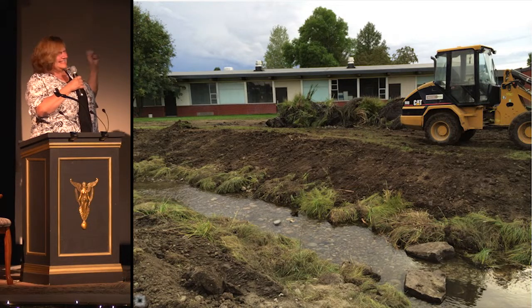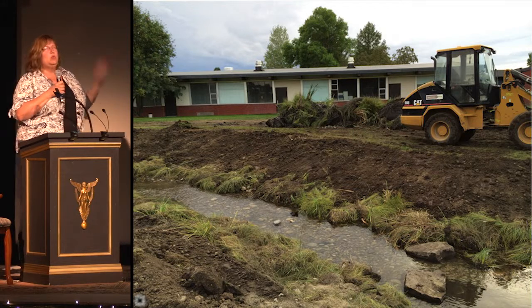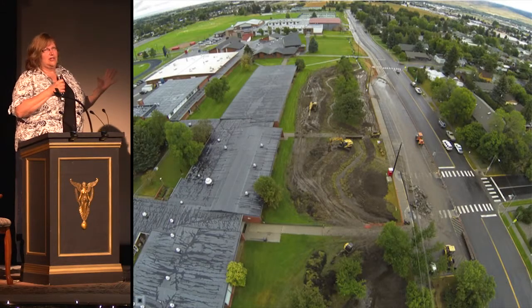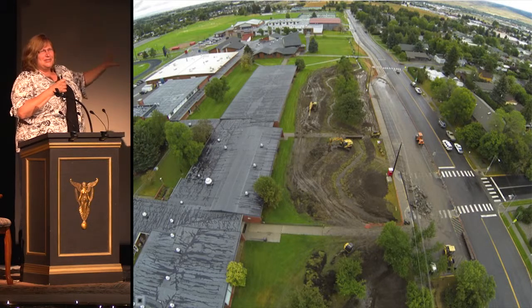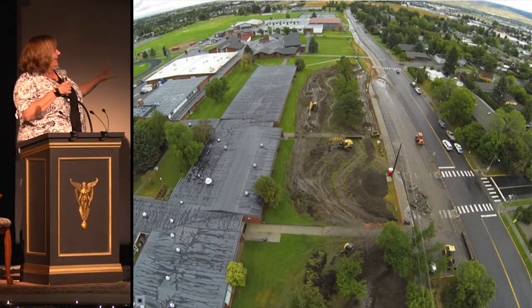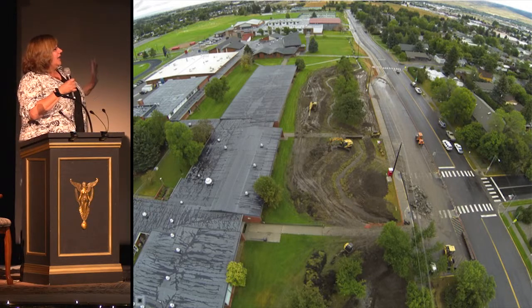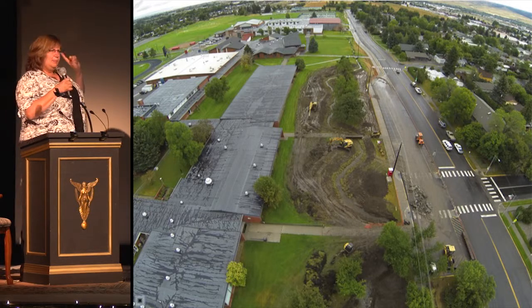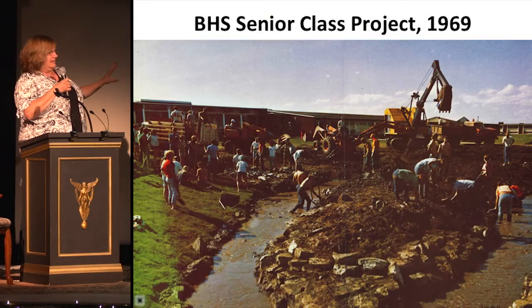Then something happened — rain. When do we get two inches of rain in August? We turned Bozeman High School into the biggest mud puddle on the planet. But with the help of the boys varsity and JV football team, the freshman football team, and the boys and girls soccer teams, we laid tons of sod and we made it.